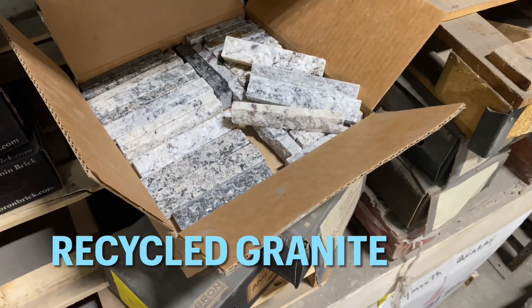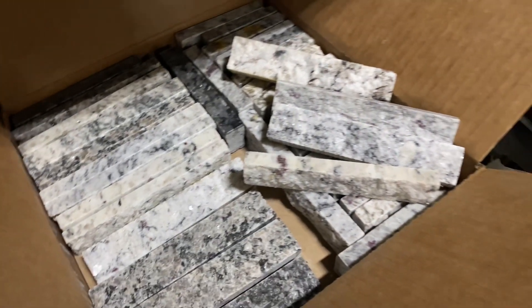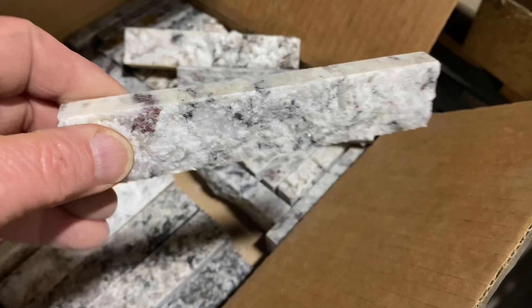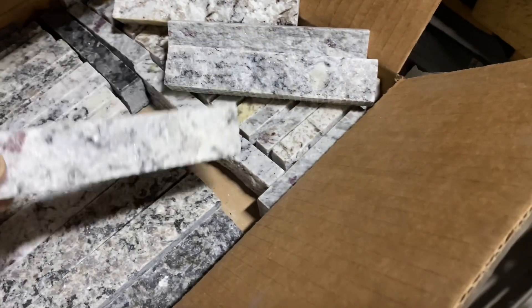Recycled granite is a product that's snapped from old countertop pieces or granite slabs from all over the world — pieces that would normally be thrown into landfills. It's about a half inch thick, the same height and same length for each piece.